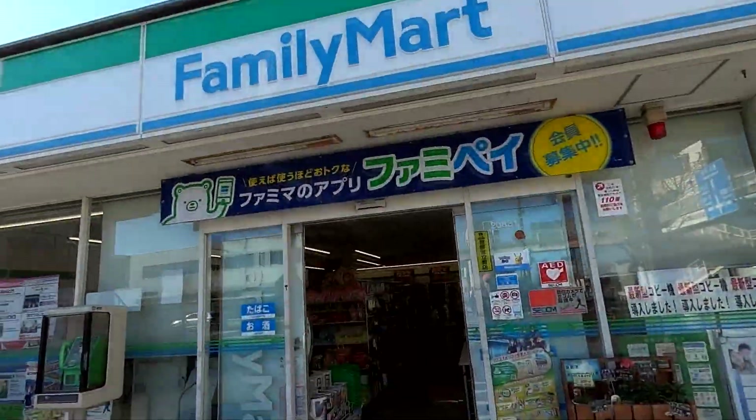Greetings Food Surfers, I'm EricSurf6. Welcome to Eric Meal Time. Today's meal is Family Mart. Let's go in and have a look.